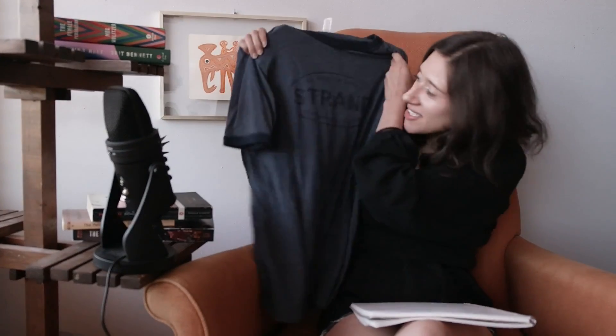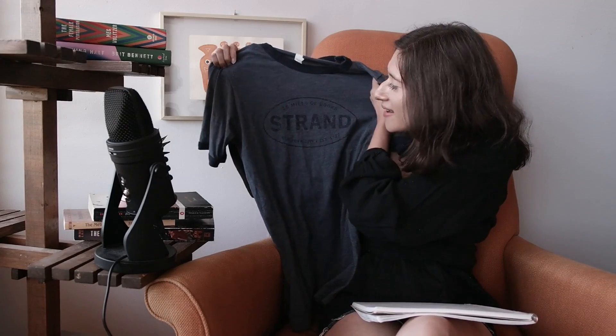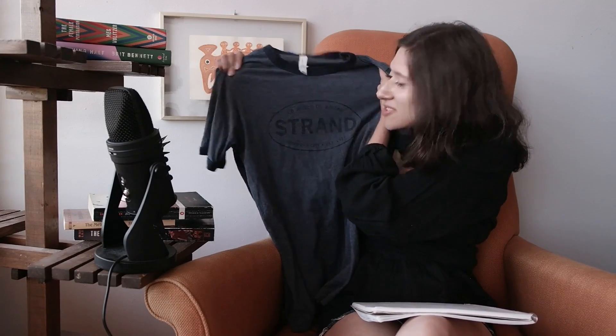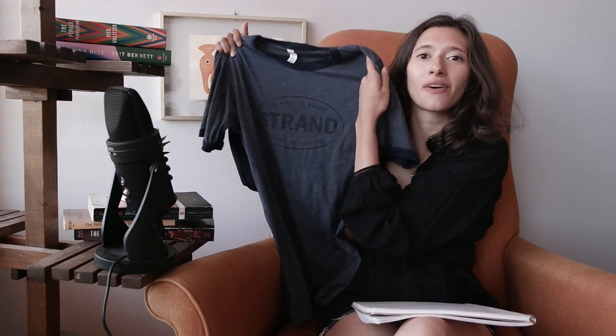But it's a really cute t-shirt — it's like a 70s style baseball tee, and I thought it was just touristy enough. I'm really excited to wear it when I go to work.